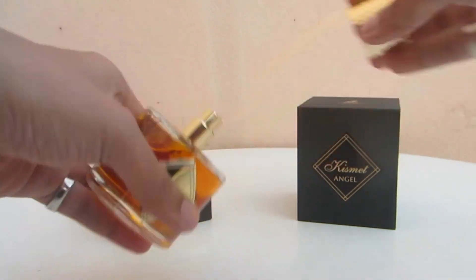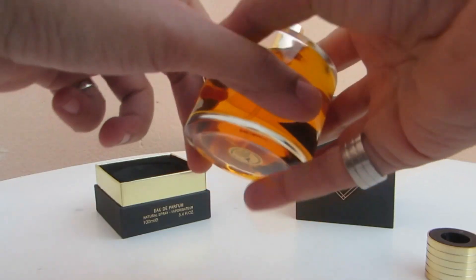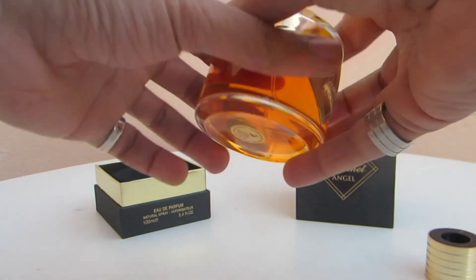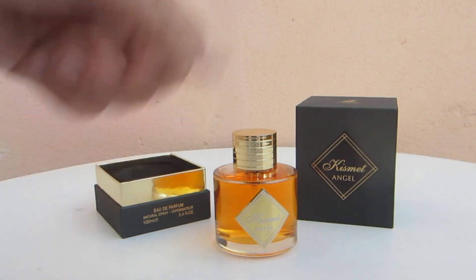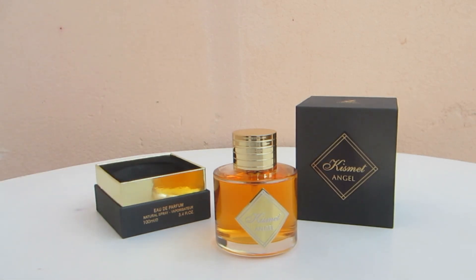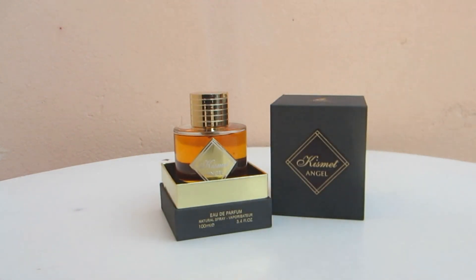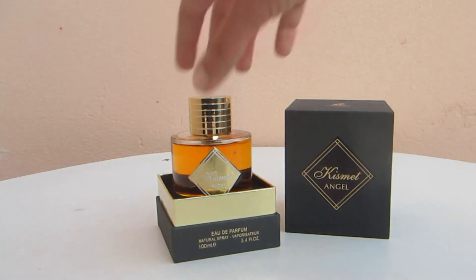Let's spray a little bit of this fragrance and see about the sprayer. Looks like a decent sprayer — let's spray it once more for the camera. Very nice, a good sprayer. I haven't sniffed my hand yet and I can already tell this is a strong perfume. Wow, I'm sniffing my hand right now and I'm not even close to it — it's pretty strong. It's not super alcoholic; it is actually a little bit smoother than what I expected.